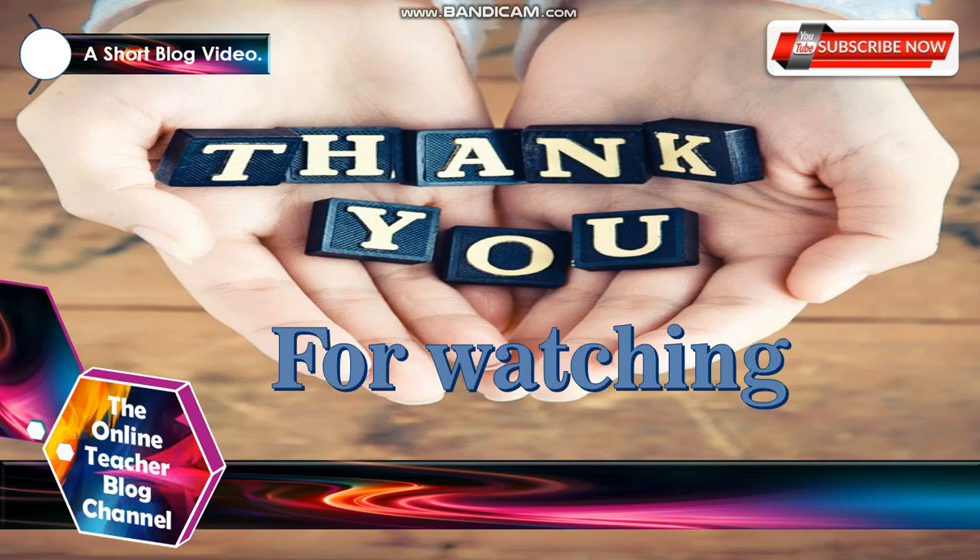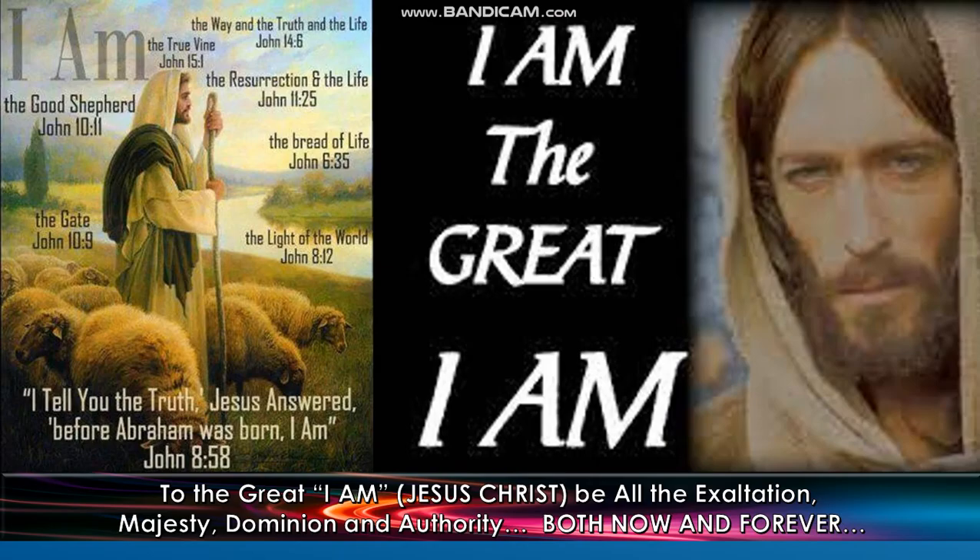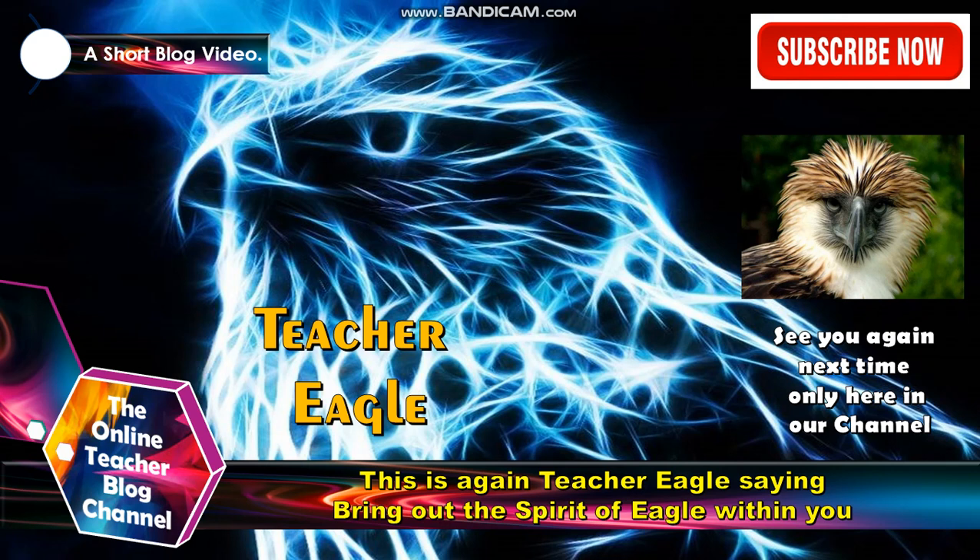Thank you so much for watching and hope you've learned a lot from our video today. To the great I Am, Jesus Christ, be all the exaltation, majesty, dominion, and authority, both now and forever. Jesus said from the book of John chapter 8:58, 'I tell you the truth,' Jesus answered, 'before Abraham was born, I am.' This is again Teacher Eagle from the Online Teacher Vlog channel saying: Bring out the spirit of Eagle within you.